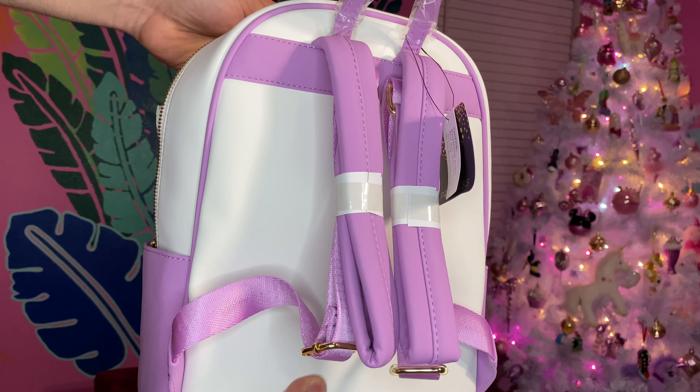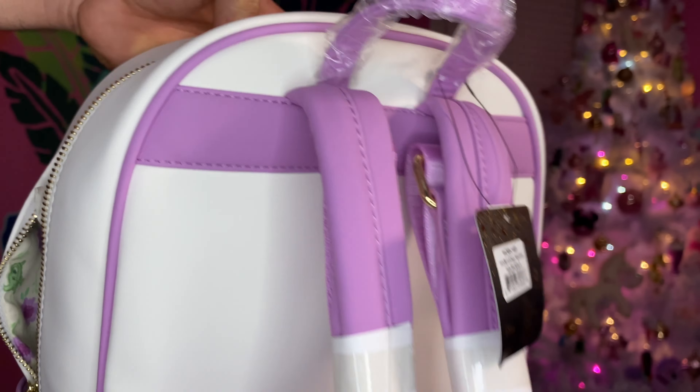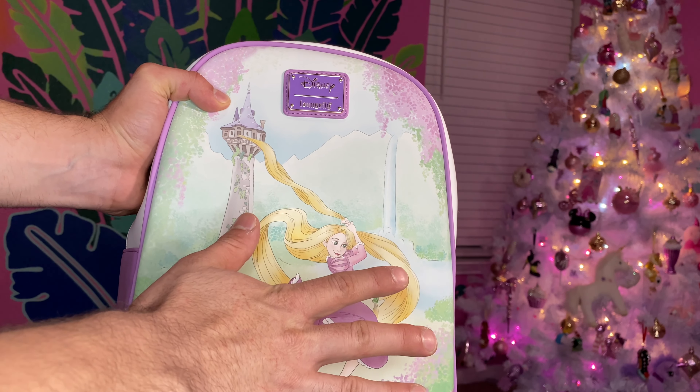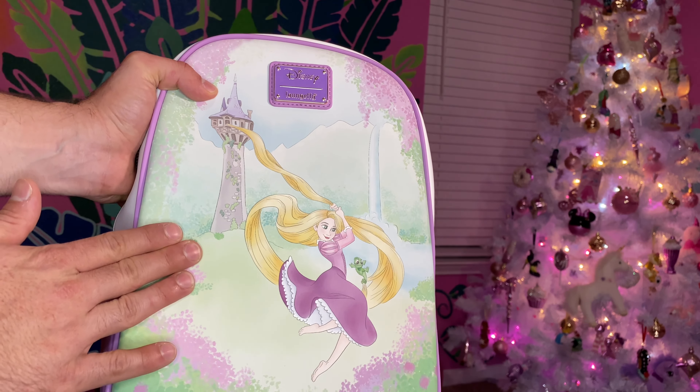I'm so happy to get these. I think I will go ahead and splurge and get the wallet as well. The wallet, like I mentioned, is not the same scene — it's more of a close-up of Rapunzel's face in a different expression, but it still does have the tower in the background.